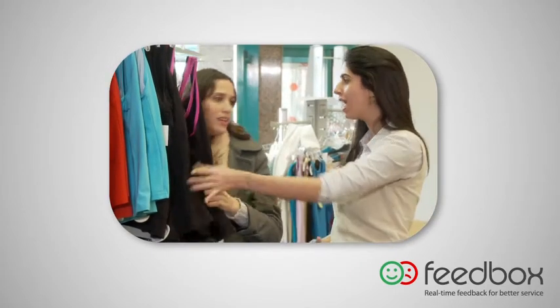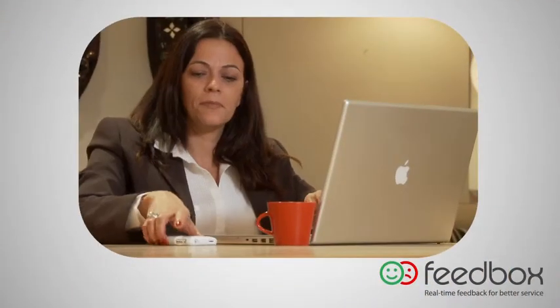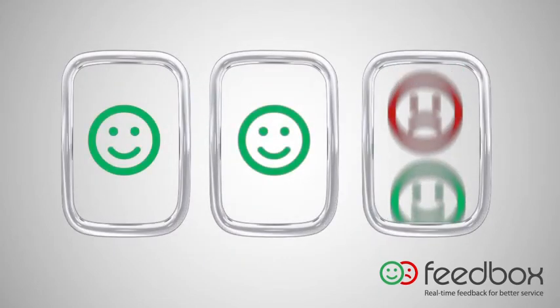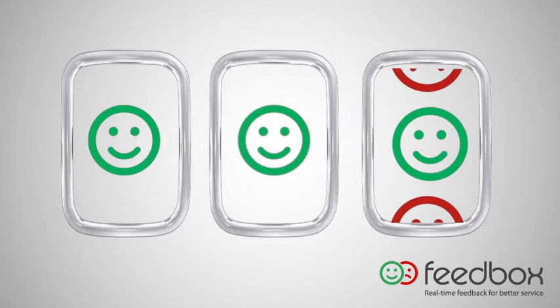It also sends an implicit message to your employees regarding the importance of the overall customer experience. The insights that you gather from Feedbox will help you make better business decisions, leading to higher customer satisfaction. So when it comes to understanding how your customers really feel, don't gamble — take action with Feedbox.